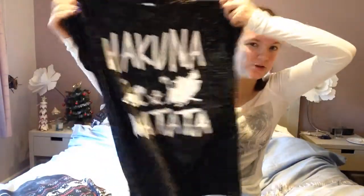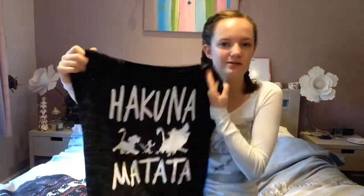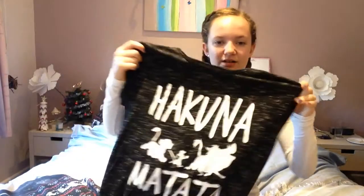Next up is this top — it says Hakuna Matata on it and it's from Sophie. Thank you so much for this top, I love it and I've been wearing it a lot. What we did was like an early Christmas present exchange — I gave her a top, she gave me this top and it's really nice.